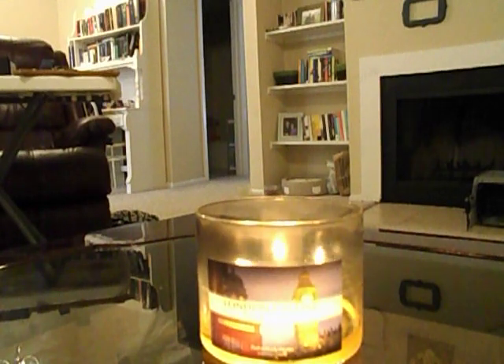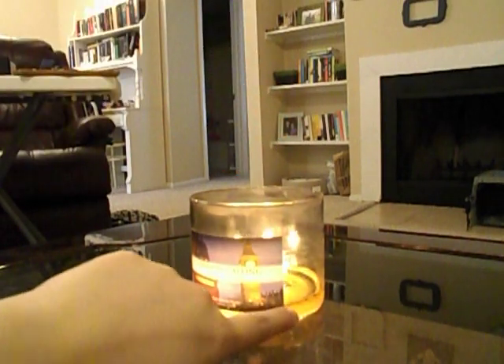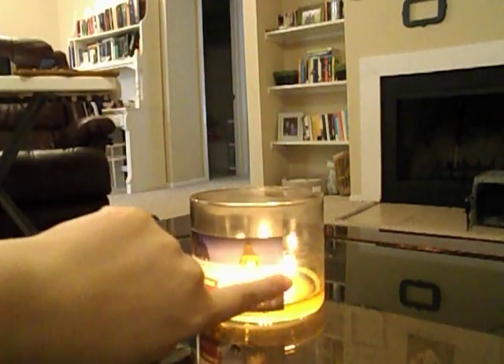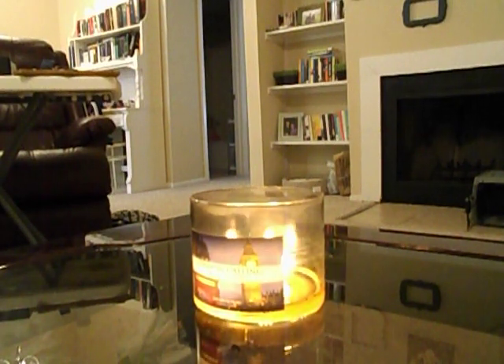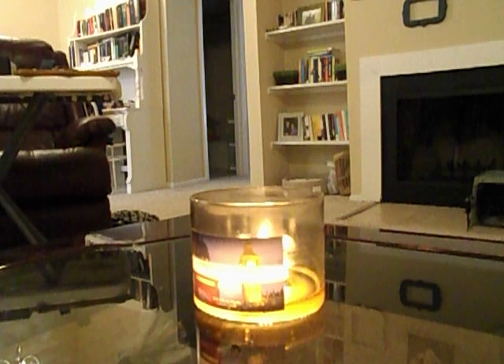The London Calling candle is almost done — it's only got about a finger's width left of wax, so it should be done today. It's burned really clean, there's no residue. It did stop burning well for a while — it burned really well the first two times, then the next two times it really struggled with really low flames. But I got it past that point and it's been burning beautifully ever since.